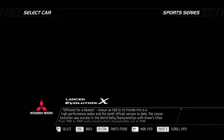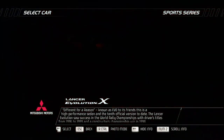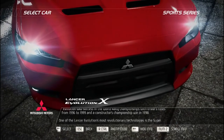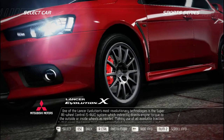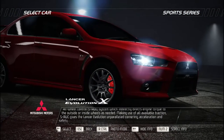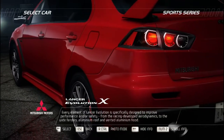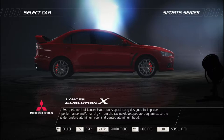Known as Evo to its friends, the Mitsubishi Lancer Evolution is a high-performance sedan and the 10th official version to date. It saw success in the World Rally Championships with drivers' titles from 1996 to 1999 and a constructors' championship win in 1998. One of its most revolutionary technologies is the Super All-Wheel Control (S-AWC) system, which indirectly directs engine torque to outside or inside wheels as needed, maximizing traction for unparalleled cornering, acceleration, and safety. Every element of the Lancer Evolution is specifically designed to improve performance and safety, from racing-developed aerodynamics to wide fenders, aluminum roof, and vented aluminum hood.